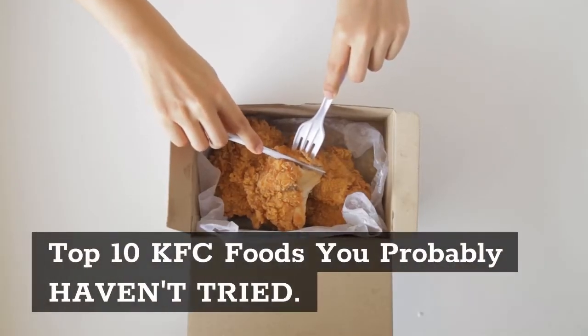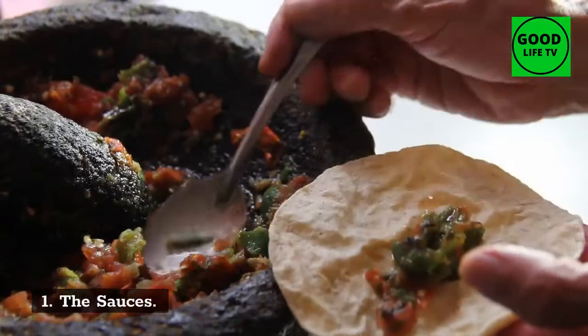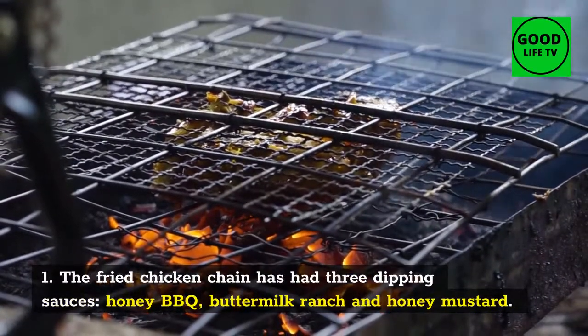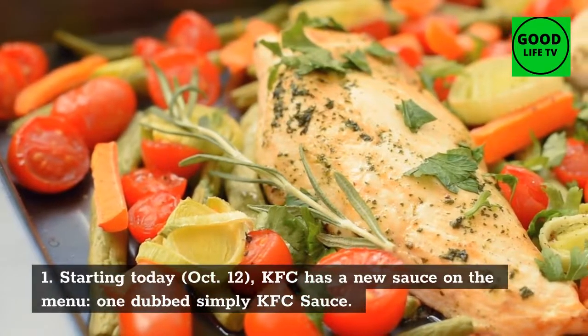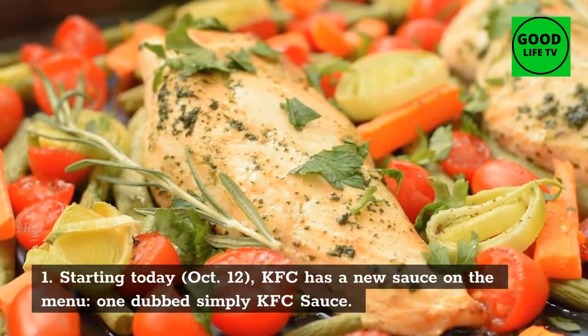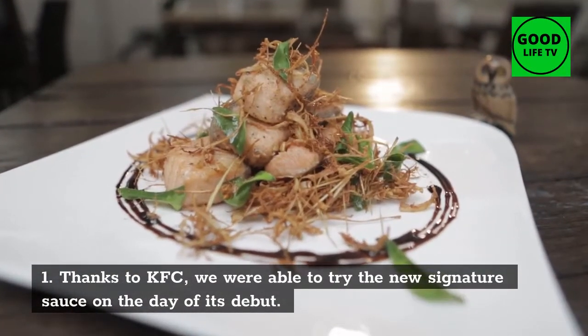Top 10 KFC Foods You Probably Haven't Tried. Number 1: The Sauces. The fried chicken chain has had three dipping sauces: honey barbecue, buttermilk ranch, and honey mustard. Starting today, October 12, KFC has a new sauce on the menu, one dubbed simply KFC sauce. Thanks to KFC, we were able to try the new signature sauce on the day of its debut.